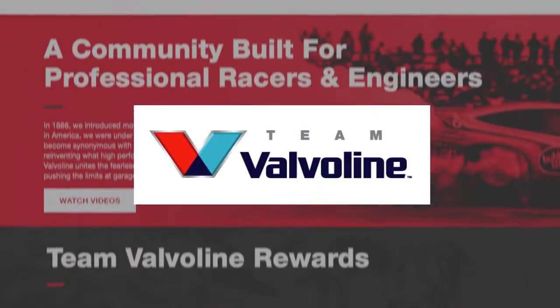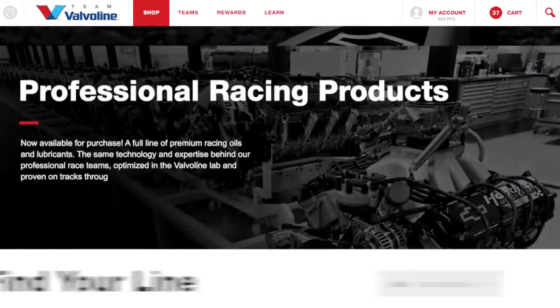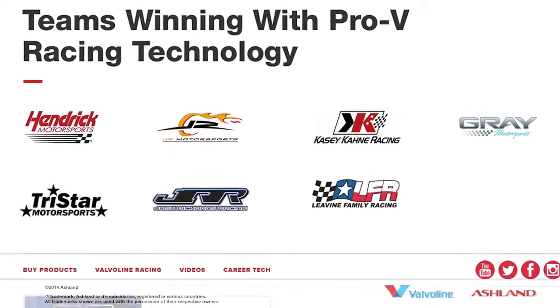This is Team Valvoline, a community built specifically for racers, engineers, builders, auto professionals, and students. Track-proven, professional-grade racing products developed out of Valvoline's top-level racing partnerships.